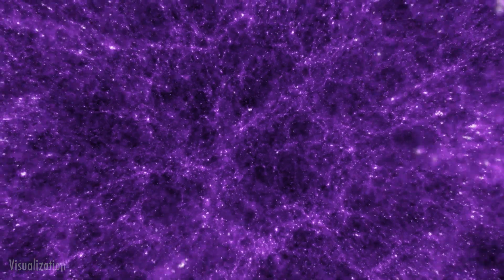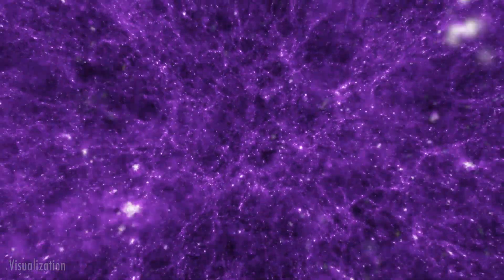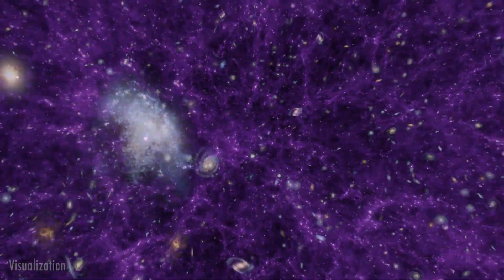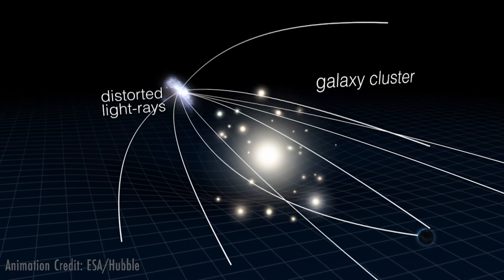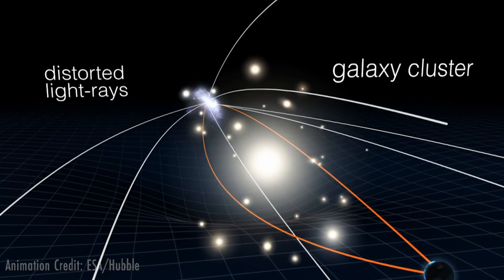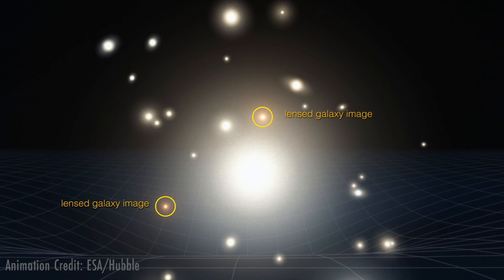The gravitational pull exerted by dark matter is thought to tie galaxies together throughout the universe. There is so much regular matter and dark matter concentrated in massive galaxy clusters that their gravity magnifies and warps light from distant background objects. We call this effect gravitational lensing.